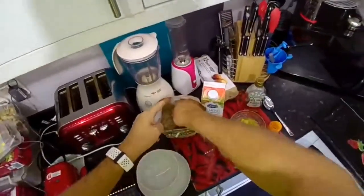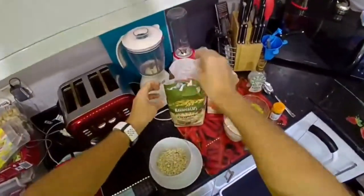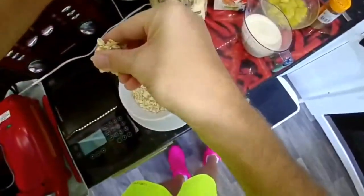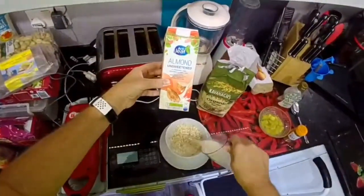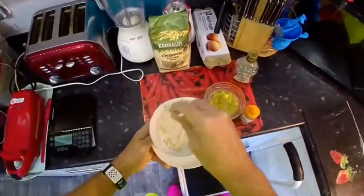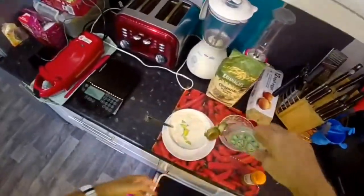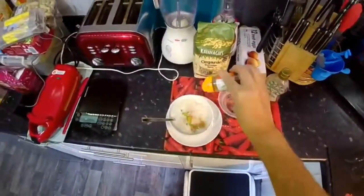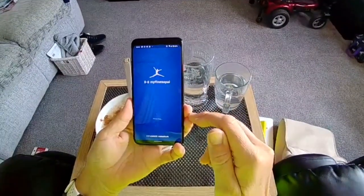Breakfast time. We want 60 grams of oats, which is three big scoops — these are Aldi's organic ones, double the price, but they taste so much better. Then I'm going to add 250ml of unsweetened almond milk and bang that in the microwave. We're now going to add some freshly boiled rhubarb, a teaspoon of algae sweetener, and finish it off with a touch of cinnamon. Let's take a photo for Instagram and track our breakfast in MyFitnessPal.